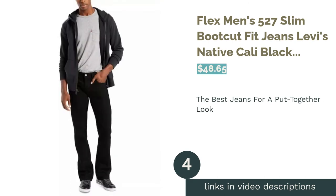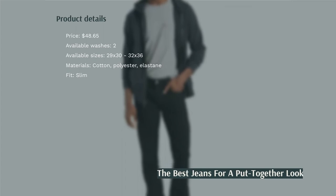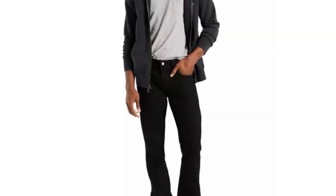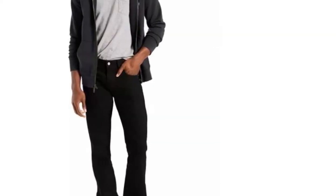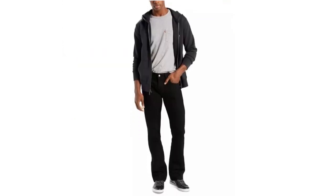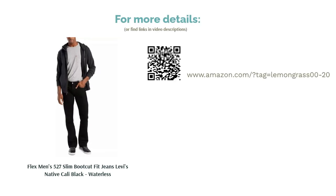The next product is the Levi's Flex Men's 527 Slim Bootcut Fit Jeans in native kali black waterless. Made of cotton, polyester, and elastane, these pants are made to be stretchy and comfortable. They come in two different washes — black and medium. These jeans are also a great option if you need business casual pants. Reviewers are overall happy with the jeans; a couple note they aren't that slim, but most complement the comfort and stretch of the material, and several say they bought more pairs.